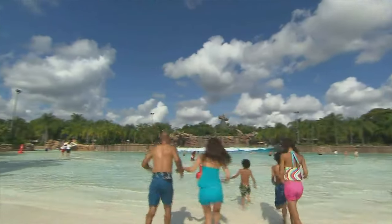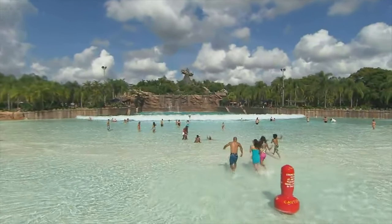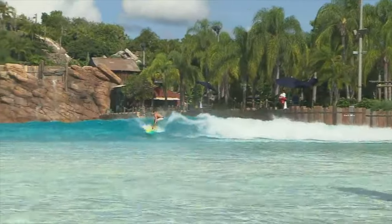One of the main features of Typhoon Lagoon is the massive wave pool that is actually the largest in North America. It pumps out six foot waves every 90 seconds. The waves are so big that you can actually go surfing before the park opens or after it closes for an extra charge.